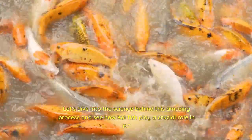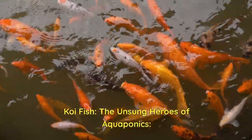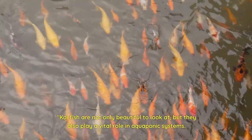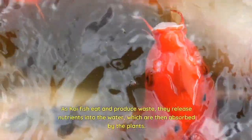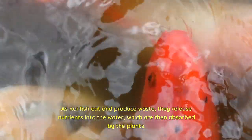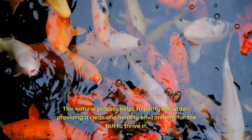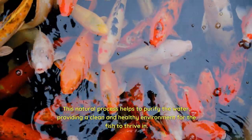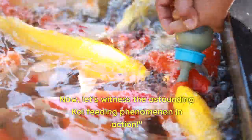Let's dive into the science behind this amazing process and see how koi fish play a crucial role in it. Koi fish — the unsung heroes of aquaponics — are not only beautiful to look at, but they also play a vital role in aquaponics systems. As koi fish eat and produce waste, they release nutrients into the water, which are then absorbed by the plants. This natural process helps to purify the water, providing a clean and healthy environment for the fish to thrive in. Now, let's witness the astounding koi feeding phenomenon in action.